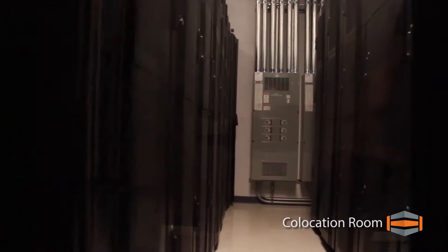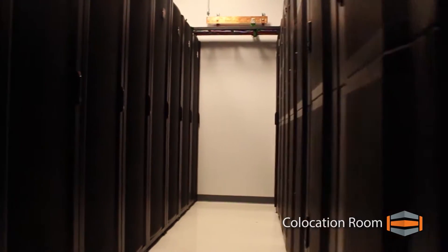This newly built co-location room features independent cooling and cabling as well as access to 120 or 208 volt AMB redundant power.